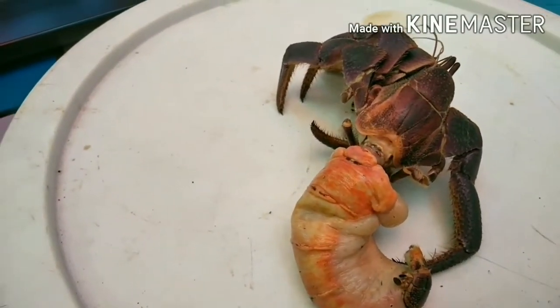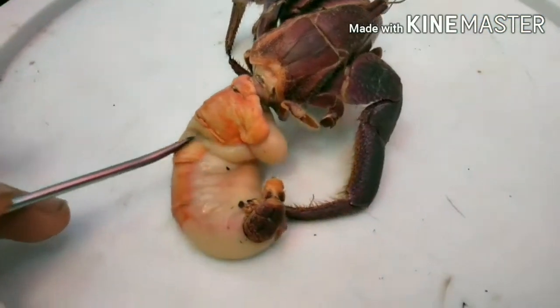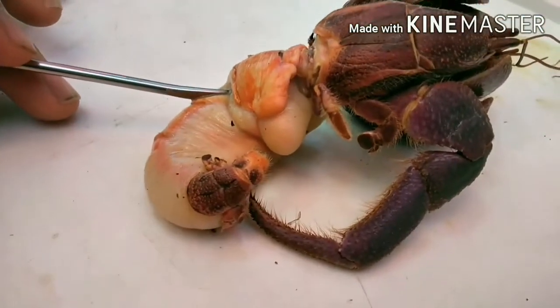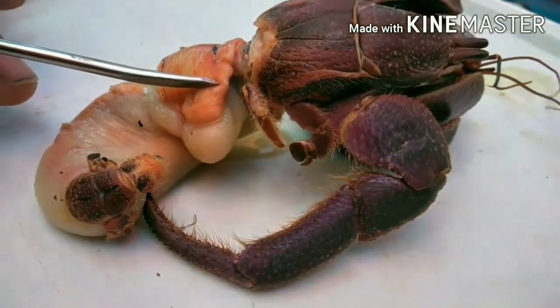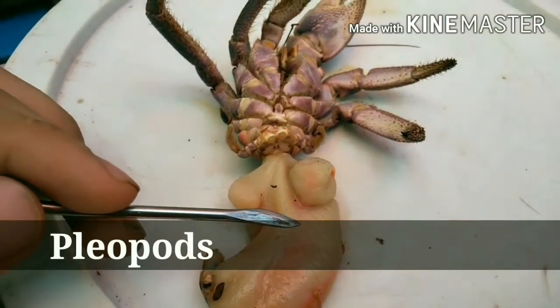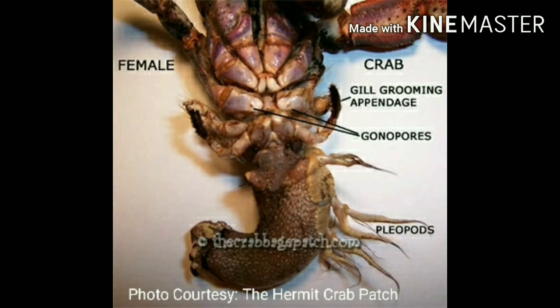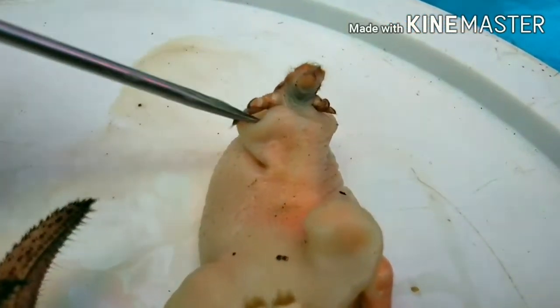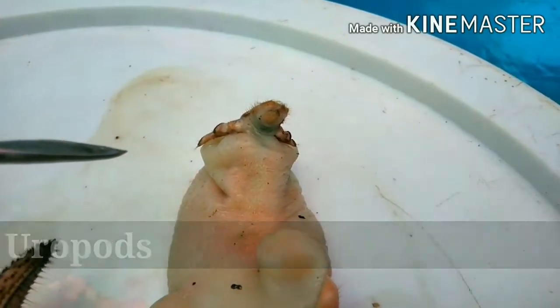Another prominent feature connected to the cephalothorax is the soft abdomen, also referred to as the tail. The abdomen, which is housed by the shell, contains the gonads, the midgut gland, the abdominal ganglion, the posterior midgut cecum, the anus, and other vital organs. If this were a female specimen, it would have pleiopods — appendages located on the left side of the female's abdomen used for carrying eggs. At the tip of the abdomen, we can see the uropods, which function in securing the crab within its shell.